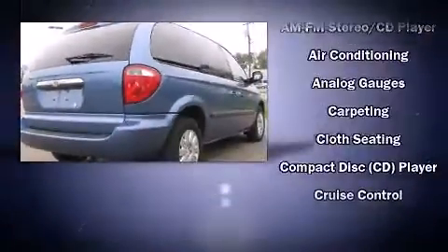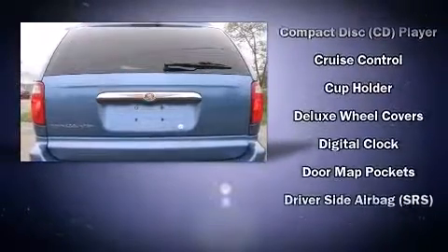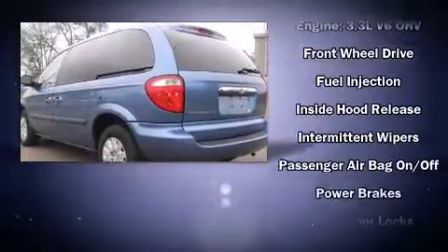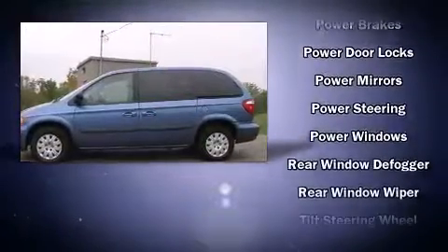Premium features include delay-off headlights, front and rear cup holders, remote keyless entry, rear wipers, and more. Storage solutions are integrated throughout the interior, demonstrating thoughtful attention to detail. Passengers in the third row enjoy seat back reclining functionality, providing an extra level of comfort and convenience.